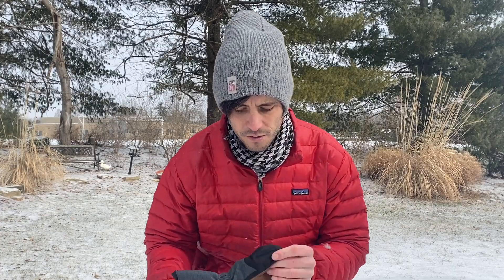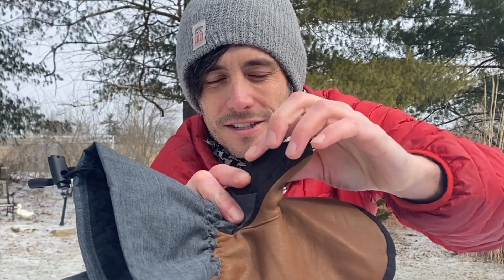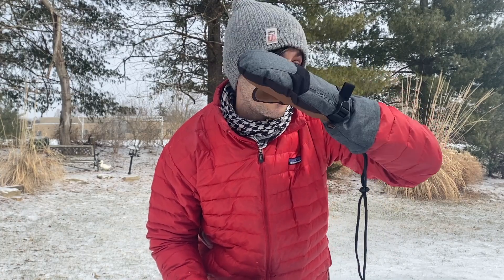Probably the coolest feature is if you are a skier or a snowboarder, you've got this little scraper right here for your goggles. So when you're on the slopes you can just scrape off all the snow and ice that gets on your goggles. That's pretty sweet.